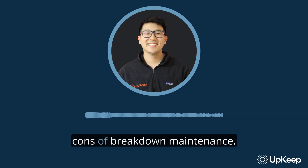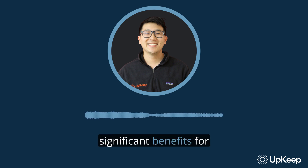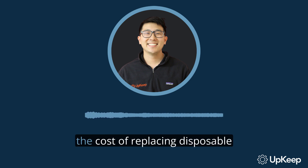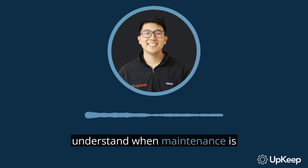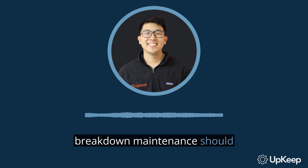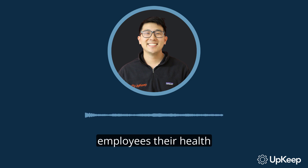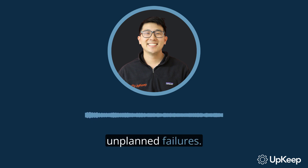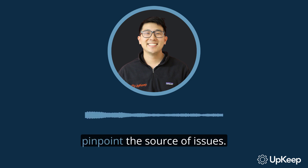Now let's talk about the pros and cons of breakdown maintenance. On the plus side, a clearly documented maintenance plan can have significant benefits for an organization: it minimizes maintenance costs by cutting out unnecessary preventive maintenance, lowers the cost of replacing disposable items frequently, downtime for repairs is consolidated, it requires low staffing needs, and it's simple and easy to understand when maintenance is required. On the downside, breakdown maintenance should never be used with safety equipment because a single lapse can cost employees their health or their lives. It can be a form of waste in a manufacturing environment, safety issues can occur with unplanned failures, it can be costly depending on which parts fail, it requires careful planning and execution, and it can be difficult to pinpoint the source of issues.